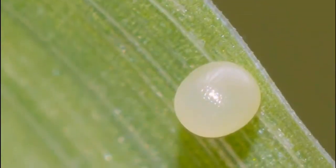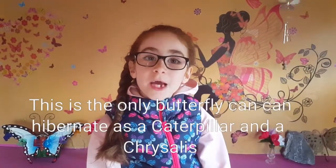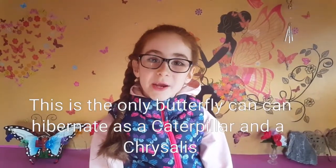This is what it looks like as an egg and a caterpillar. This is the only butterfly that can hibernate as a caterpillar and a chrysalis. This is the chrysalis look.